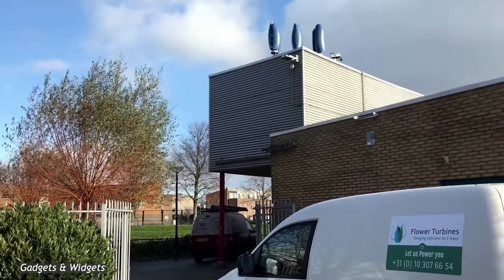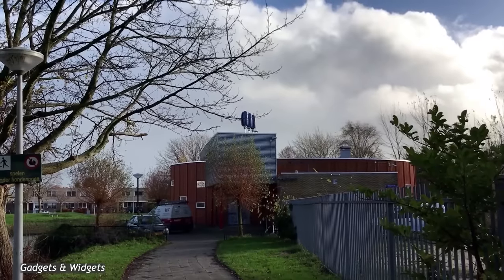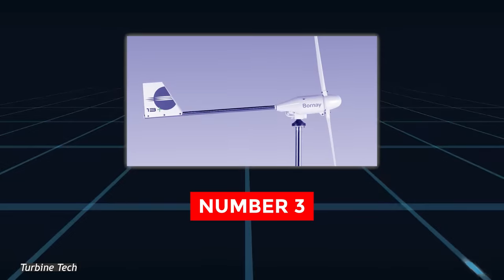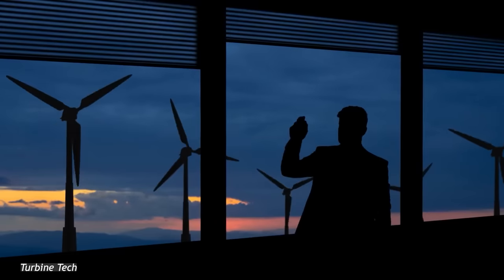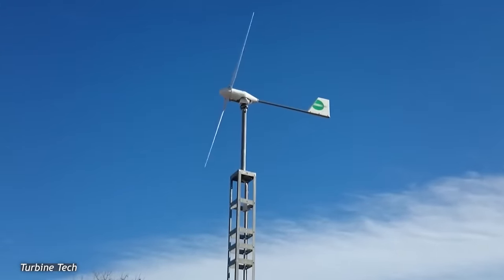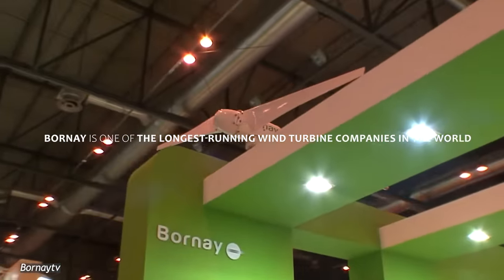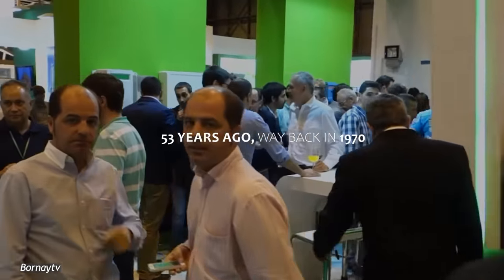However, the Small Tulip Turbine, albeit gorgeous, has a fairly limited amount of uses due to its relatively low power output and high per watt price. Number 3. Bornais Small Wind Turbine. If you're looking for wind turbines that are well-tried and tested, then the Bornais Small Wind Turbines are for you. Bornais is one of the longest-running wind turbine companies in the world, as the company was founded 53 years ago, way back in 1970.